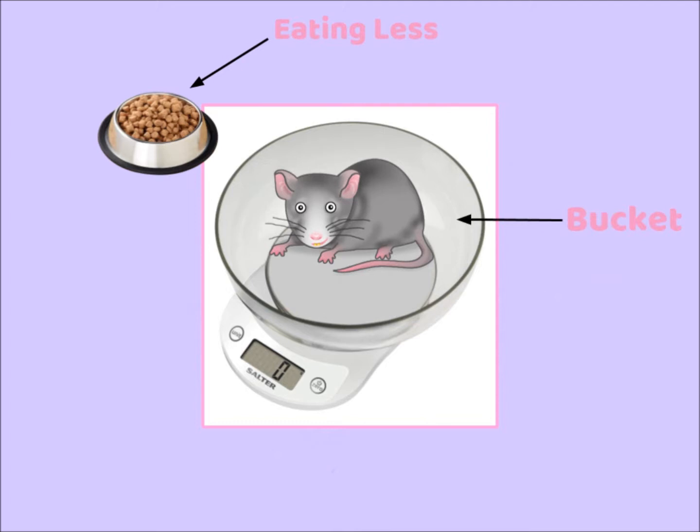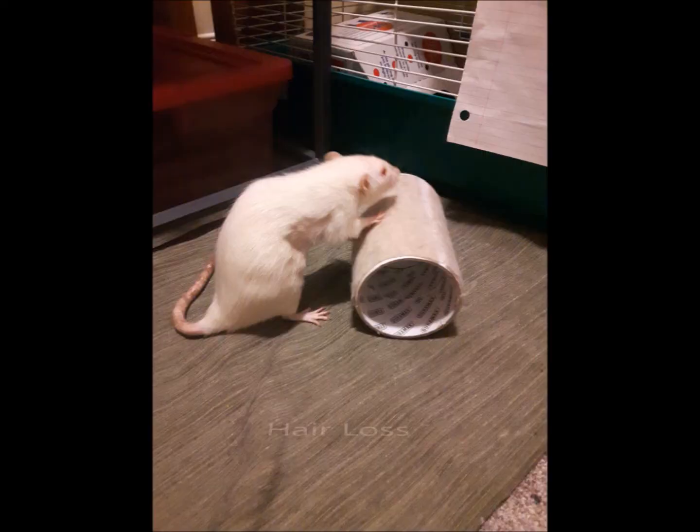Also, a sudden change of temperament — like being really antisocial or defensive all of a sudden — as well as hair loss, are all common symptoms of illness in rats.